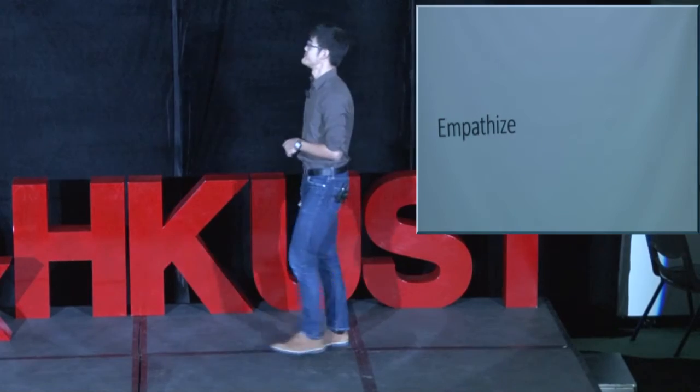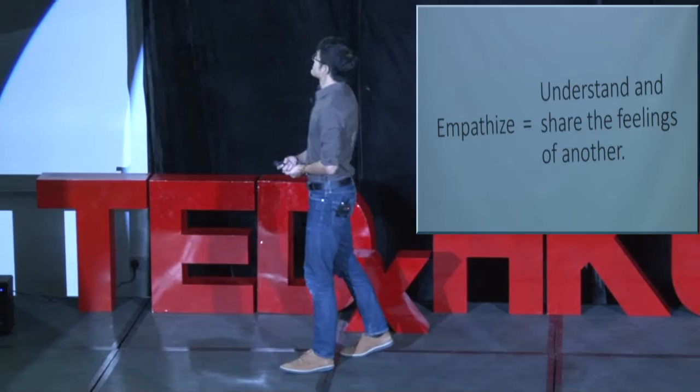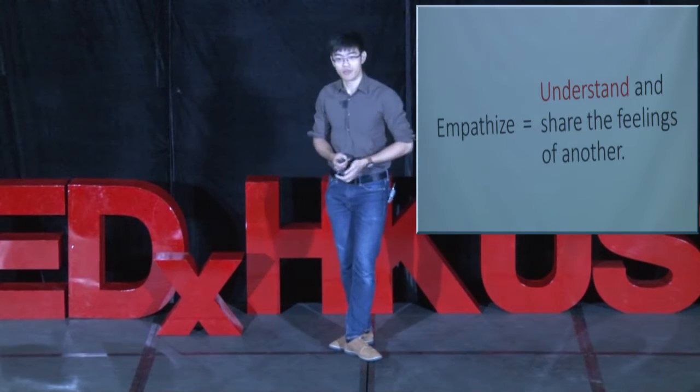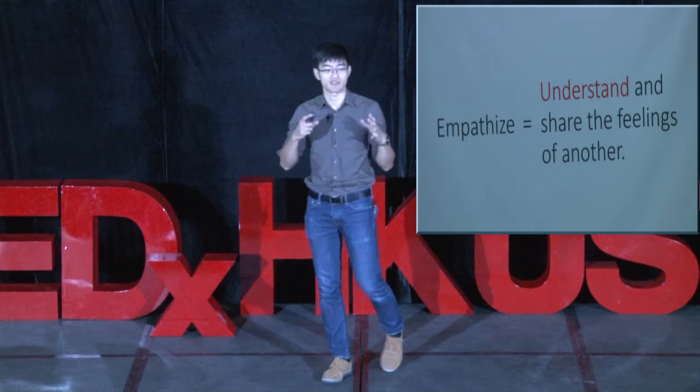The only way to understand the emotional side is to empathize. According to Google's definition, empathy means to understand and share the feelings of another. The first keyword is "understand" — the homework I mentioned earlier: you look deeper, look for implications, look for the ecosystem around it, you understand everything that's factual.